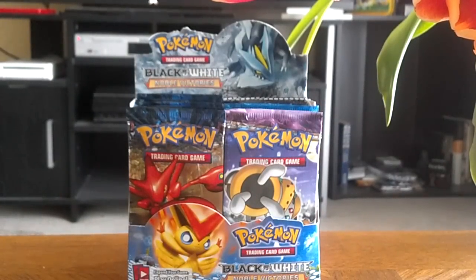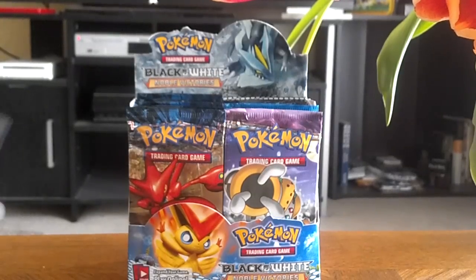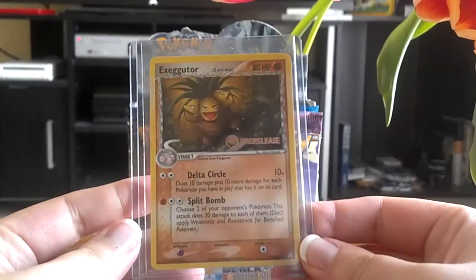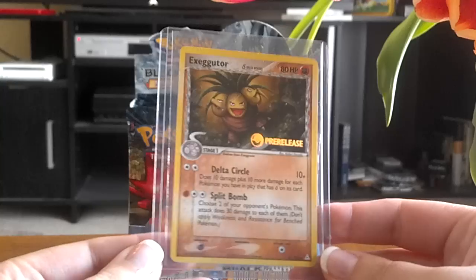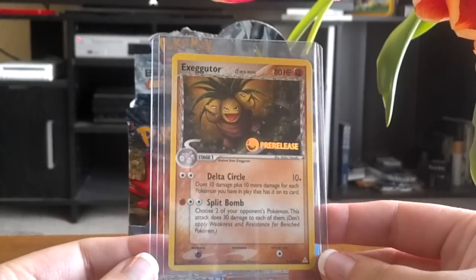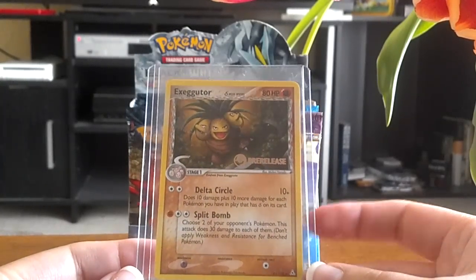The second thing I have is something I ordered — well, two things I ordered off eBay. The first one is a pre-release Exeggutor from EX Holland Phantoms. I saw this for like a buck or two on eBay and since I do eventually want to have all of them, I figured why not go for it, so I ordered that.